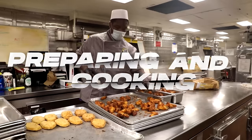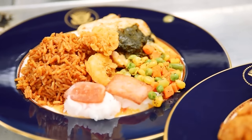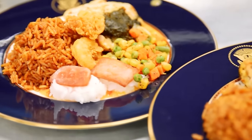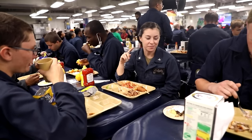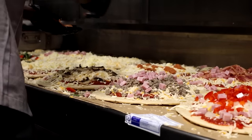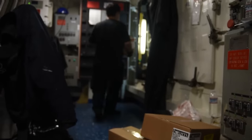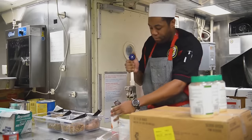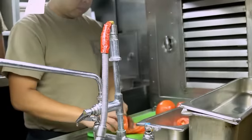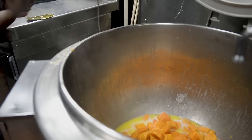Preparing food on amphibious assault ships involves a systematic and efficient process to meet the nutritional needs of the crew and embarked personnel. The initial step includes a thorough inspection of all delivered food items to ensure quality and compliance with safety standards. Perishable goods are stored in refrigerated facilities, while non-perishable items are organized in designated storage areas with a keen eye on inventory management. The kitchen staff then undertakes prepping tasks, such as washing, chopping, and portioning ingredients, streamlining the cooking process and ensuring readiness for various recipes.